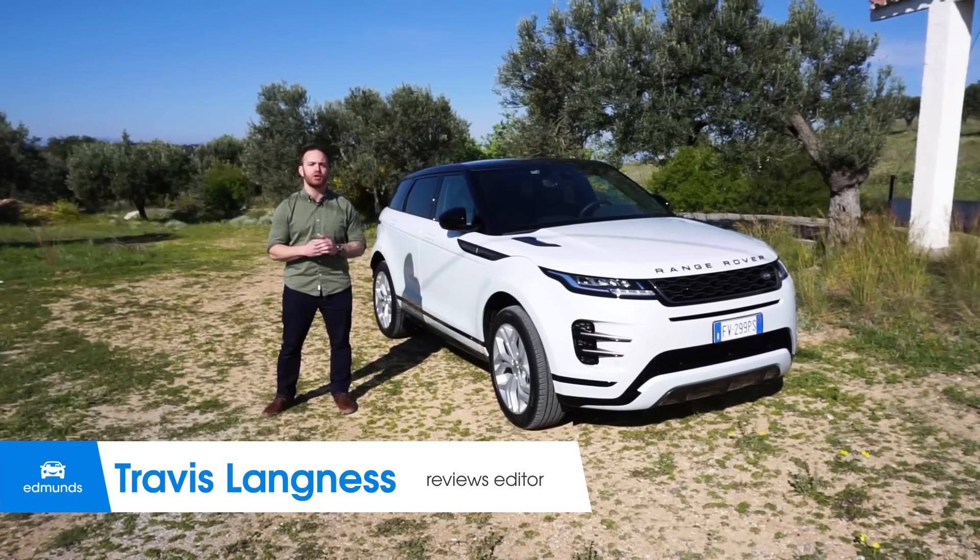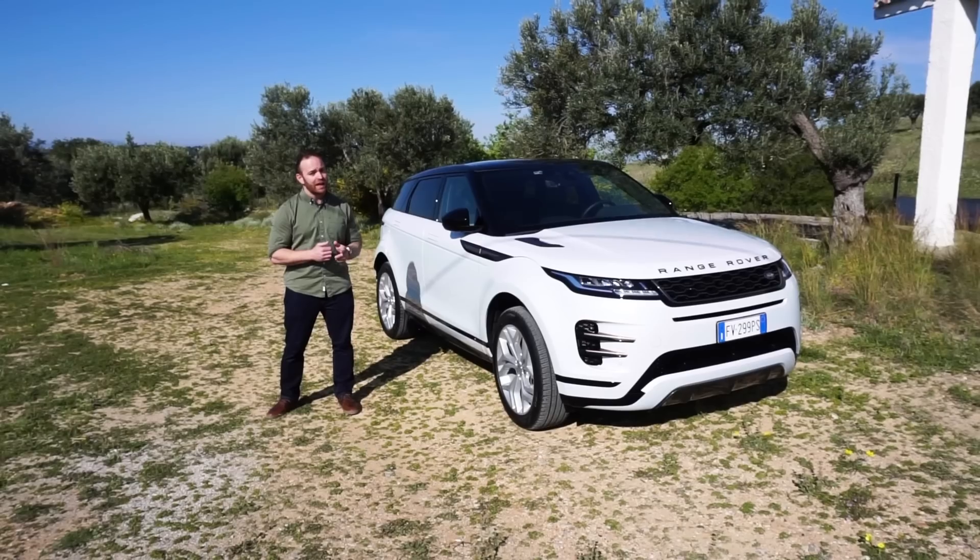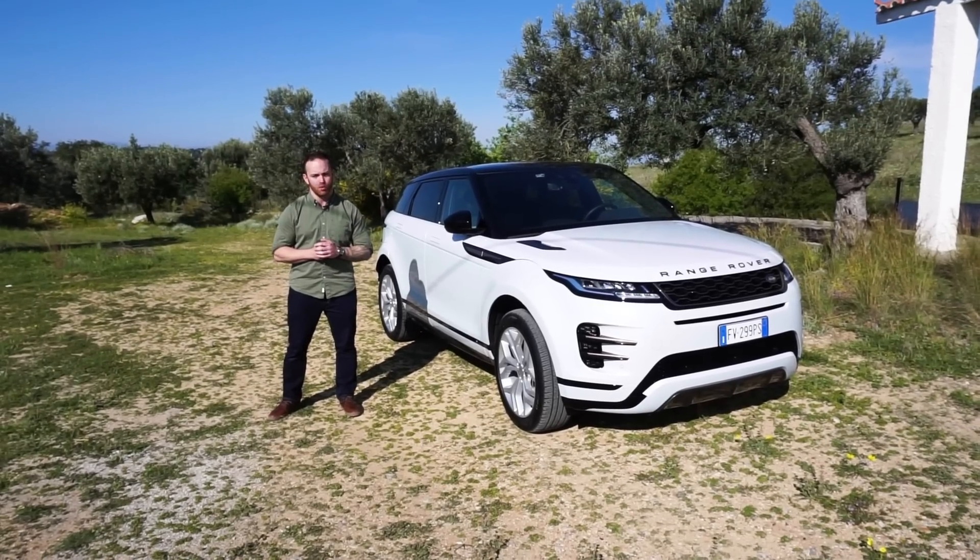Before we do that, be sure to go to edmunds.com/roadnoise for the full first drive, and subscribe to our YouTube channel for more videos like this.